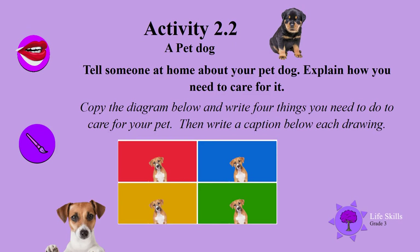A pet dog. Tell someone at home about your pet dog and say how you need to care for it. Maybe you do have a pet dog and need to take more responsibility. Copy the diagram below and write four things you need to do to care for your pet. In each of the four blocks, draw something your dog needs, then write a caption below each drawing — just a little sentence about how to care for your dog.